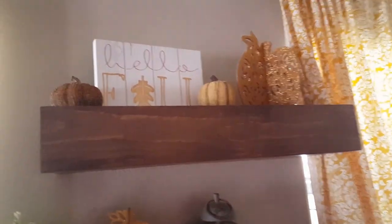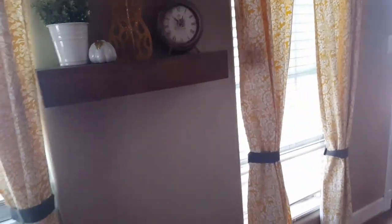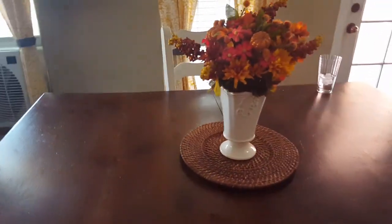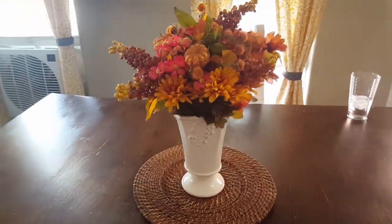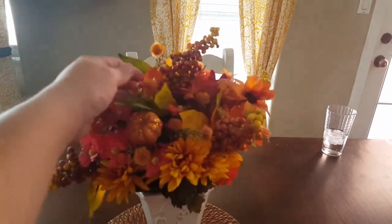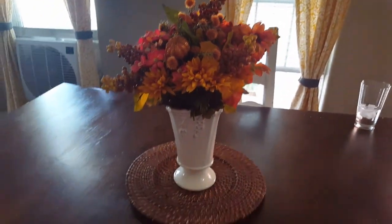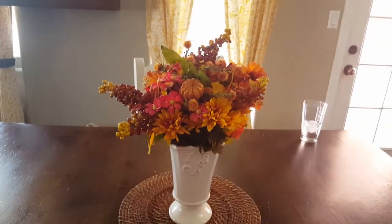Coming this way, I have a couple more pumpkins. On top here I have that sign from Target last year, and more pumpkins. I have this cute bouquet I made in the middle of my table — I just think it looks so cute and fallish. I put some pumpkin sticks from the Dollar Tree to add some more color. Just looks super cute.